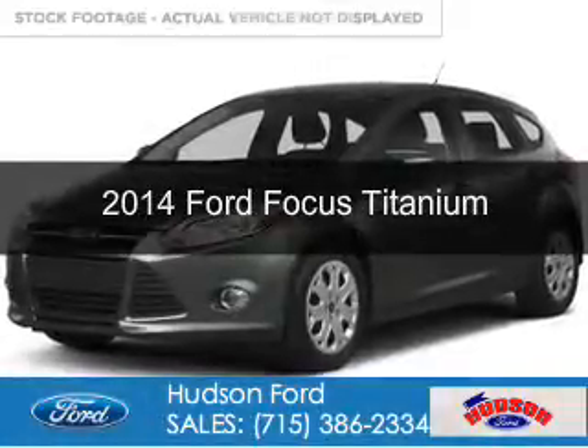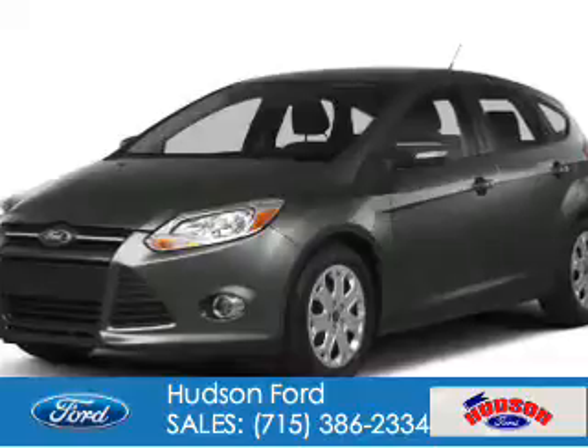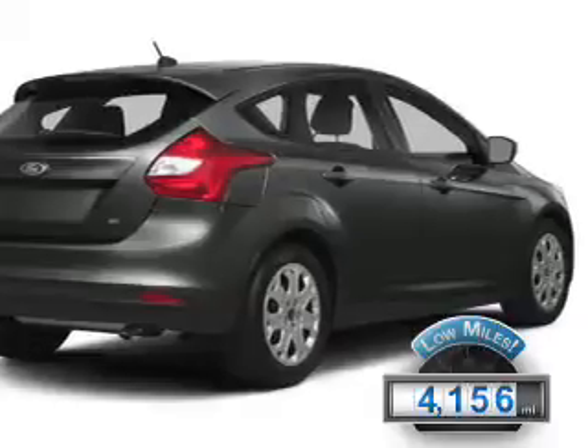This is a used 2014 Ford Focus. It's powered by front-wheel drive, a 2-liter, 4-cylinder engine. With fewer than 5,000 miles, this vehicle is like new.